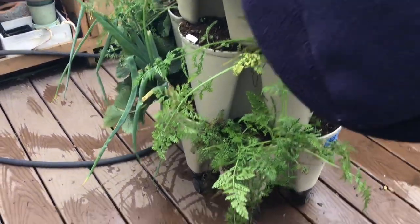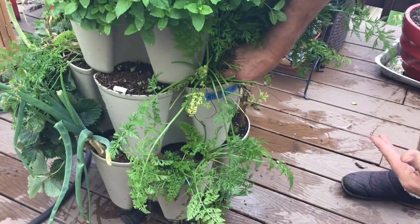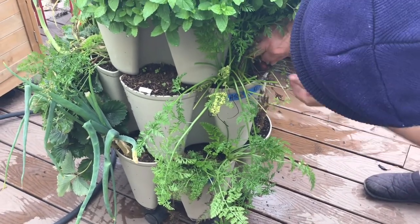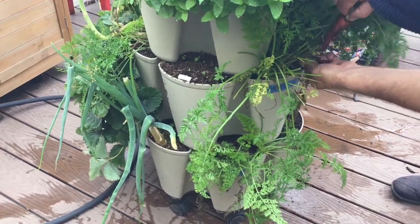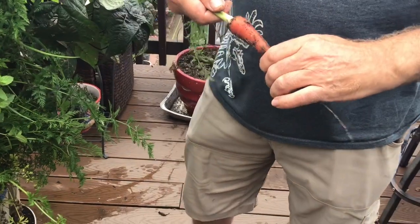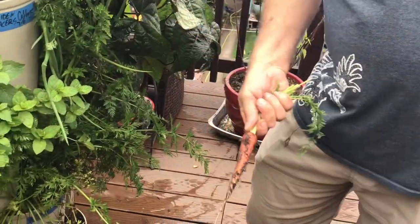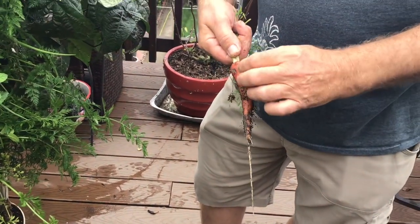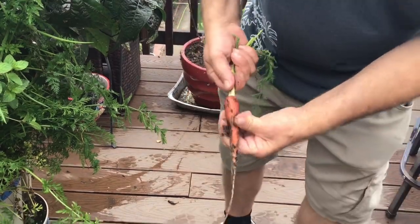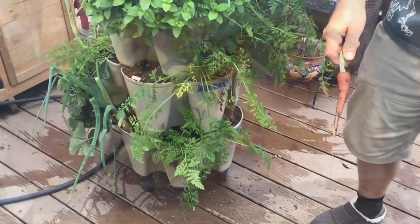Whenever I want a carrot I just come out and take one — I don't do a huge harvest all at once. To me, that's not a bad carrot. It's not as big as ones in the store, but I'm not using chemicals and I'm not a pro. The ones at the store are grown for size, not really flavor. I think this is Atomic Red — we'll cut it open later, but it grows great in the GreenStalk.